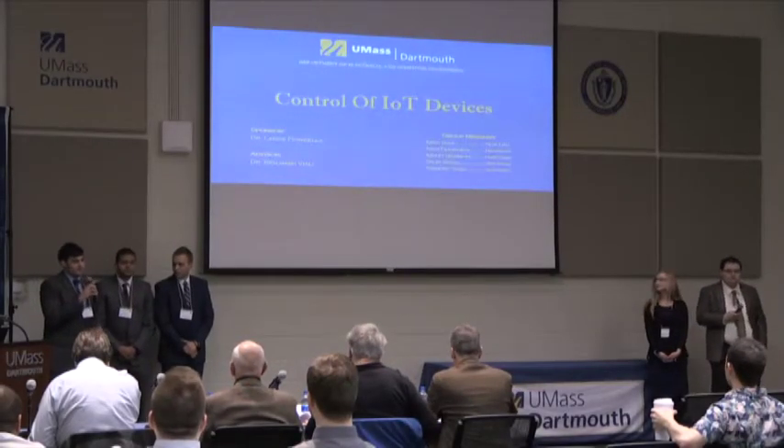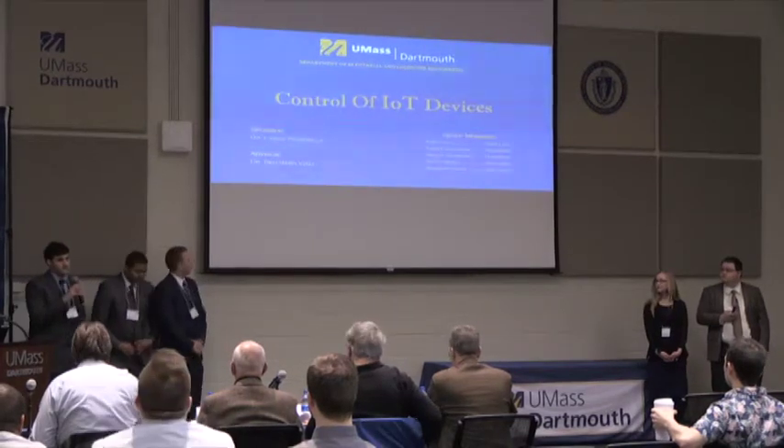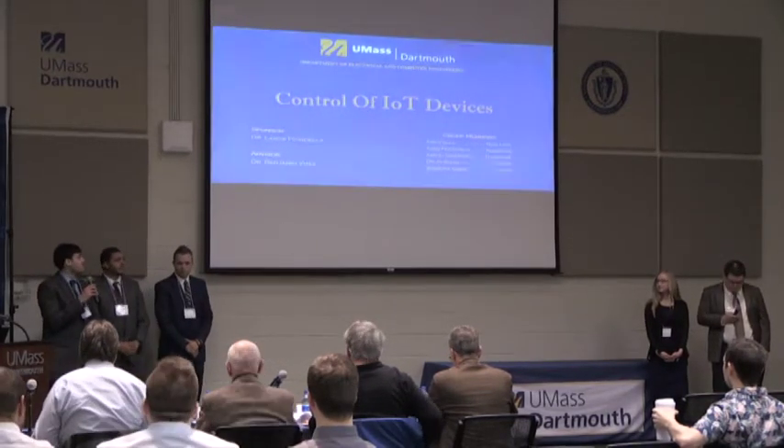Good morning, everyone. My name is Ian Mula, and we are in the control of adaptive device project using a brain-computer interface.